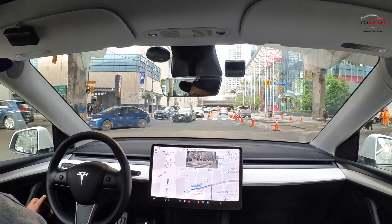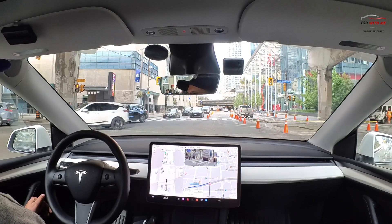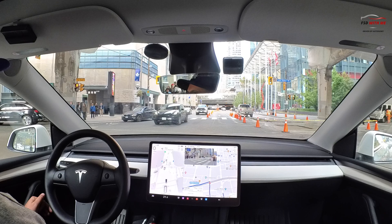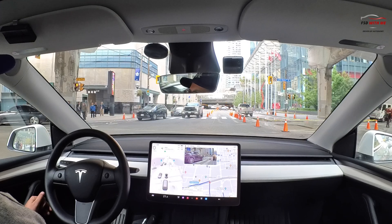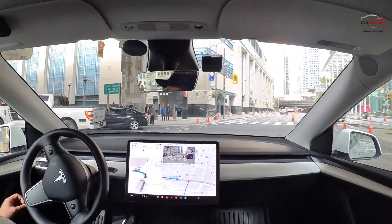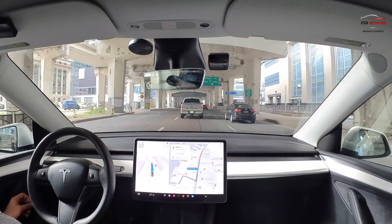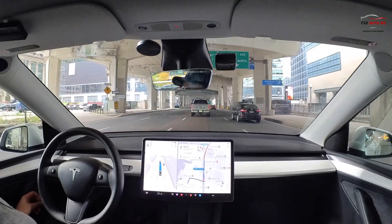Now it's going to have to stop here, wait for the oncoming traffic to clear, and then make a confident left turn. We're right by the arena again, and it can be quite busy here with pedestrians crossing the road. The trucks pass and, just like that, FSD moves forward confidently. It does a fantastic job with that.